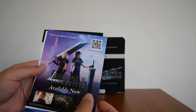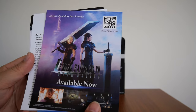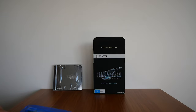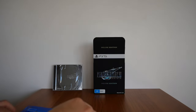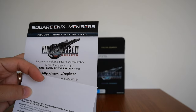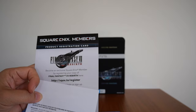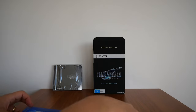In here you also have two flyers. The first one is Final Fantasy VII Ever Crisis, which is available now. And then you've got Saga Emerald Beyond. And finally you have the registration card — the code I've hidden because I want to upload this as soon as possible and I don't want to be editing it. Those are the flyers you get.